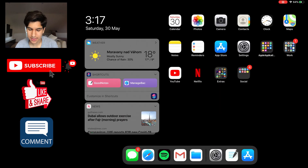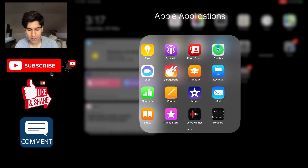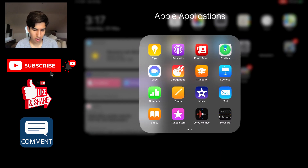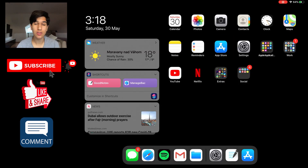Another folder I like to keep organized is the Apple Applications folder. Any Apple applications that I do not use — I definitely am not going to be using the Home app or the Home Pod anytime soon. I won't be checking stocks or listening to Apple Podcasts that often. GarageBand I use on and off, but anything I don't use that is an Apple application I keep in this folder. Any Apple applications I do need to use regularly — Calendar, Photos, Camera, Contacts, Clock, Maps, Notes, Reminders, App Store, Settings — I keep outside that folder so I can access them super quick.